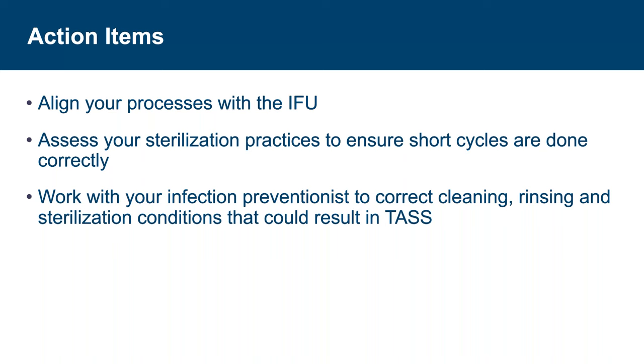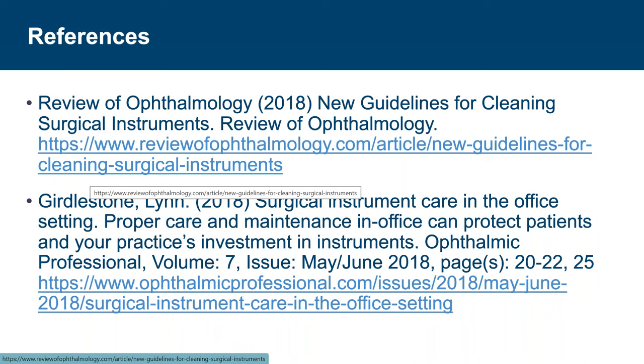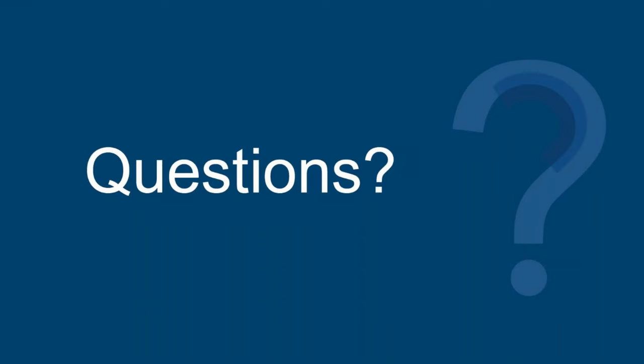We discussed several changes that affect the reprocessing of ophthalmic instrumentation — it's now time for you to align your processes with the instructions for use and assess your sterilization process. It is better to find and fix the misunderstanding of IUSS before a surveyor does. Lastly, reach out to your infection preventionist — work with them to identify and correct cleaning, rinsing, and sterilization conditions that could create an opportunity for TASS in your patient population. And that concludes the presentation.